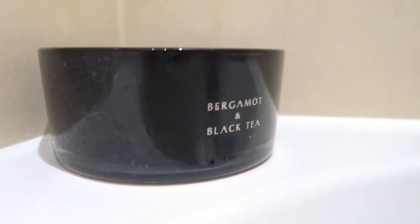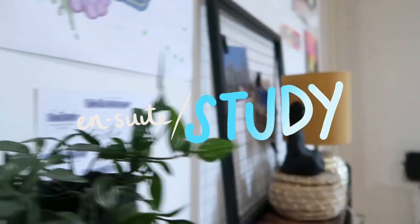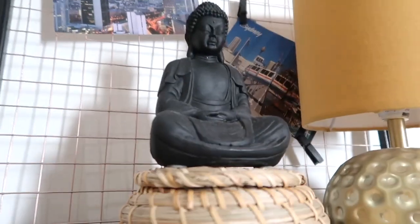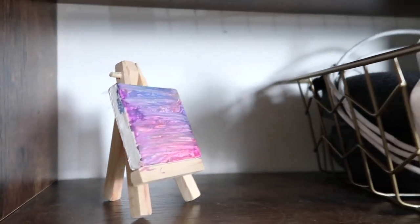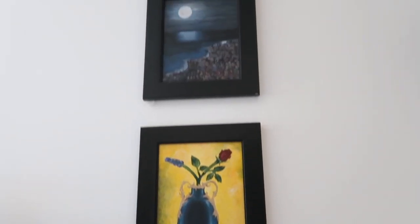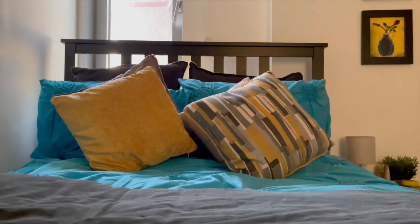This is my study area — this is where I edit all my videos, draw, and paint everything. I love these frames, and then there's a bed. This is the en-suite.